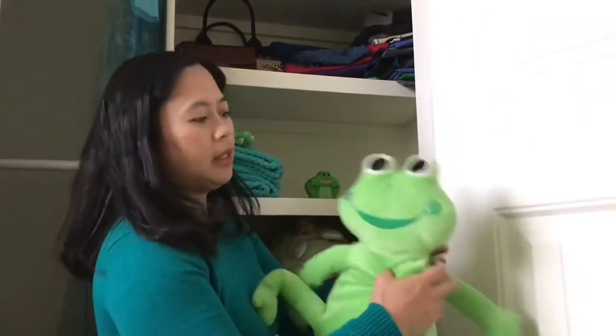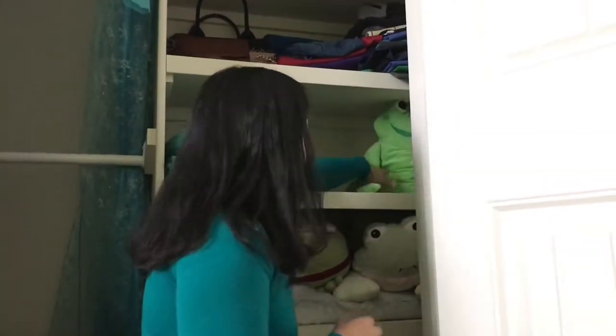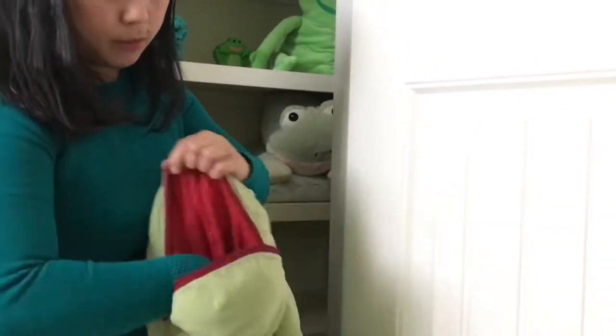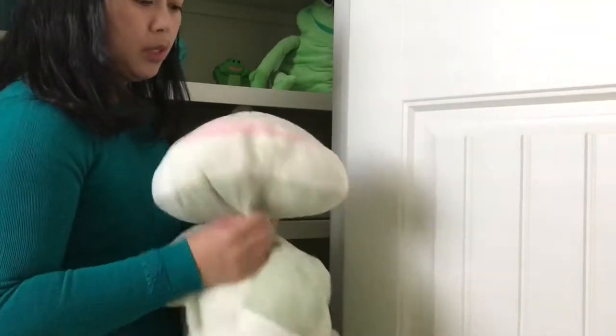And this one — somebody gave this to me too. Lots of my frogs are from my friends. And then this is a bag too — this is from Dean actually. Dean gives me a lot. Every time she sees a frog, she buys it for me. She's so sweet — thank you, Dean.